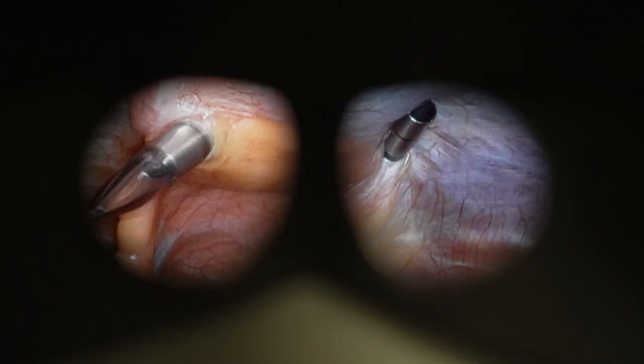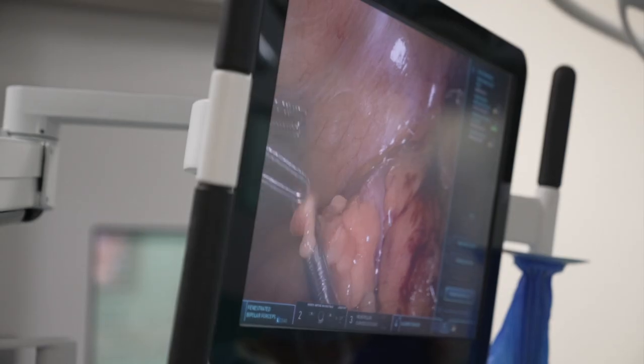Basically, I control three different arms. I've got two on my right hand and one on my left, and I also control the camera.